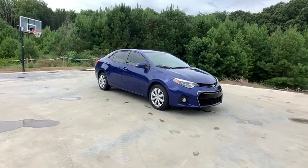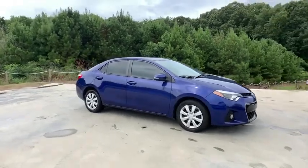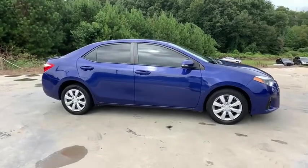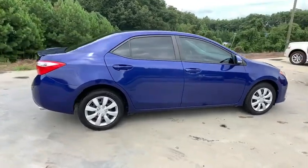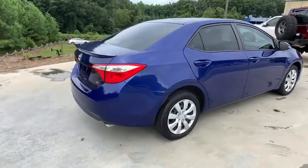Looking for the right vehicle? Check out the 2014 Toyota Corolla. The Corolla is still a great option for those who want dependability, comfort, and value. This vehicle has less than 95,000 miles.